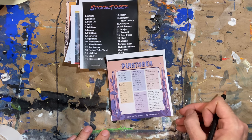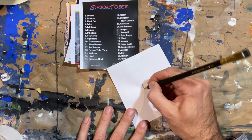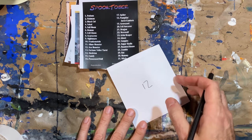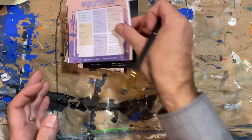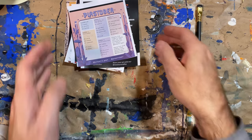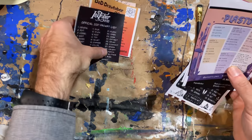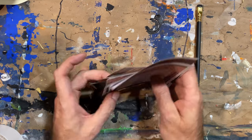And we have, last but not least, Plastober — which is the second prompt list I have done from Plastic Pen. Last year was a lot of fun, and I look forward to this year. So, here we have it: 12 prompts for 31 days.